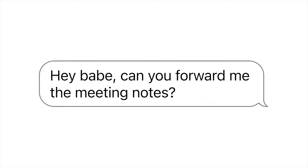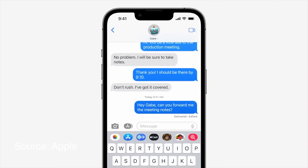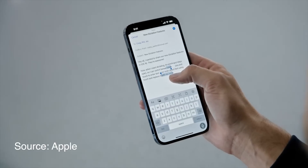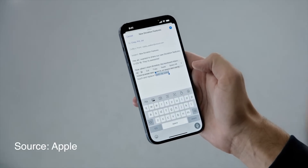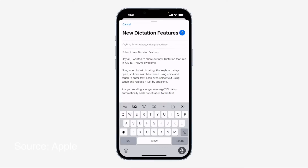Messages can now be edited and you can undo send, plus you can mark threads as unread. These features were already available in apps like Telegram but it's nice to have them in Messages as well. The dictation feature now lets you switch between voice and touch by keeping the keyboard open while you dictate, and that is actually a really useful addition because dictation is never perfect. It's such a hassle to switch between dictation and the keyboard just to make a few corrections — this makes that so much easier.